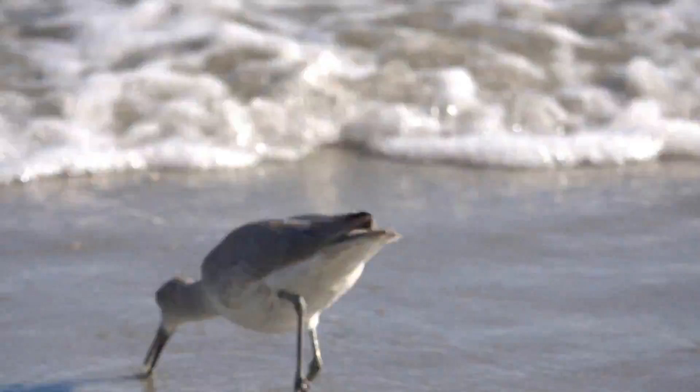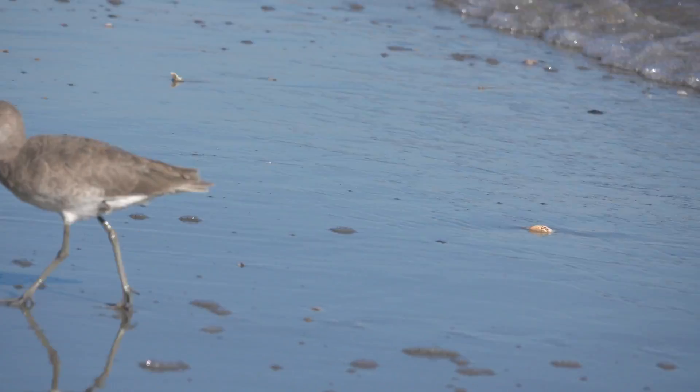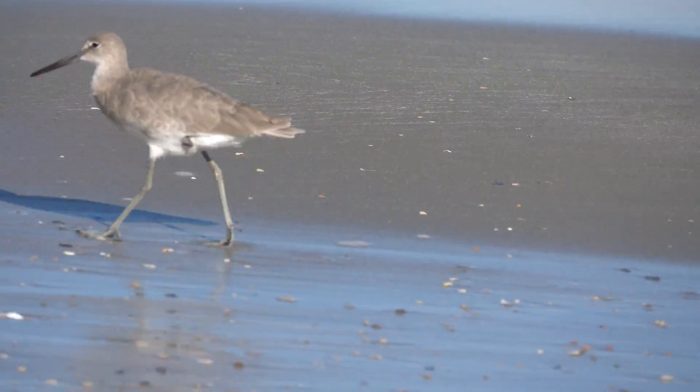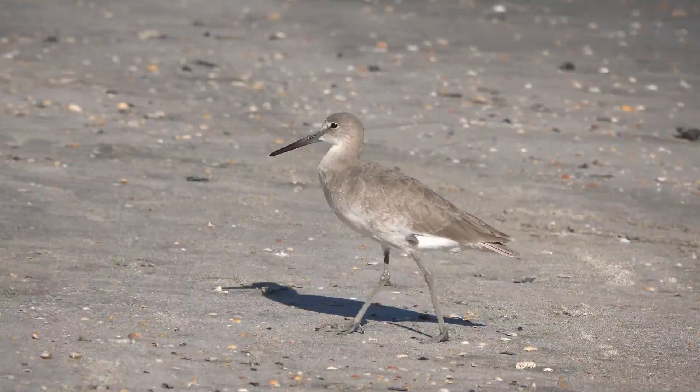The birds I was watching today almost never took flight, because one of the willet's strategies for avoiding predation when disturbed is to run rather than fly. All day long, I saw willets running from beachcombers and beachgoers instead of taking flight. When there's a willet, there's a way — so which way do these birds migrate?